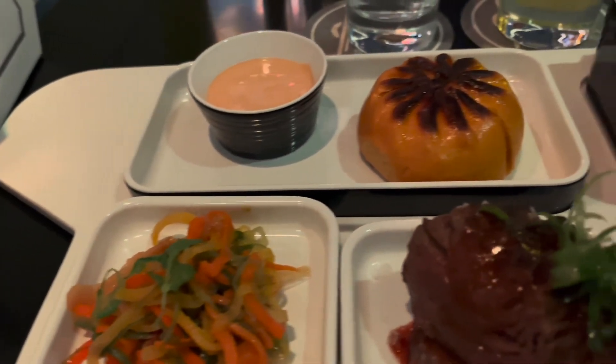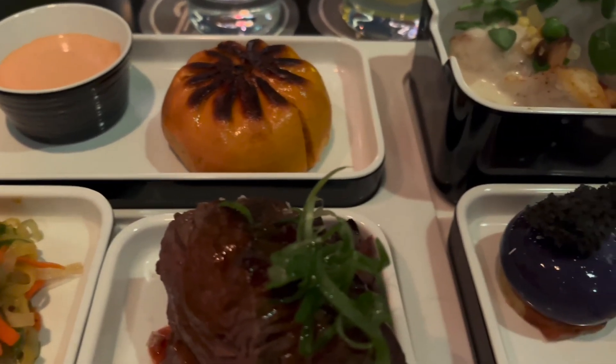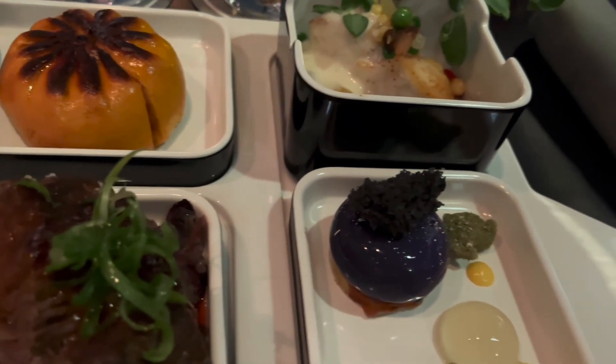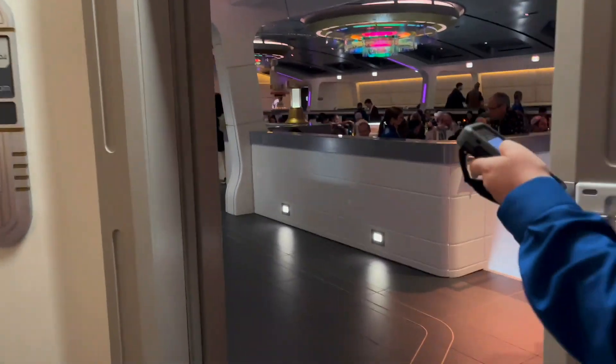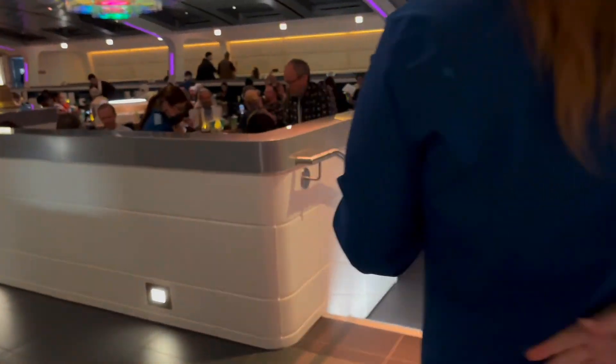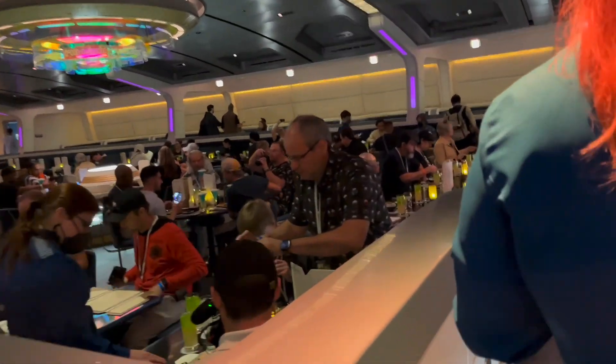There's no portion bread here, but plenty of blue milk and green milk — available on tap and unlimited. Meals are served in the Crown of Corellia dining room with a tapas plate style buffet for breakfast and lunch, and full table service at dinner.